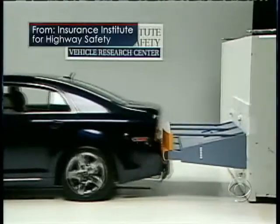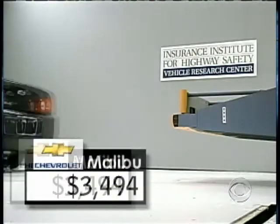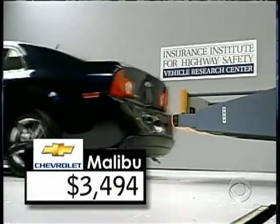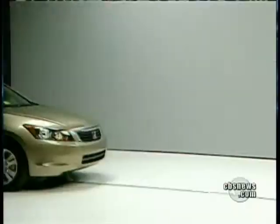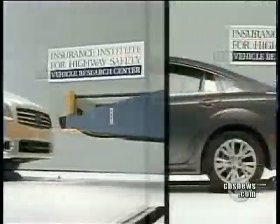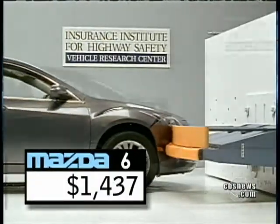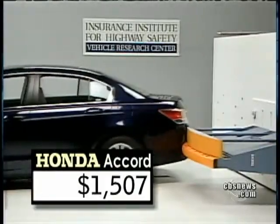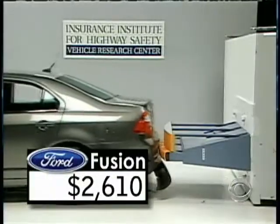If this Chevy Malibu was going any slower, it would be standing still. Yet this 6 mile per hour crash test caused $3,500 worth of damage. It's ridiculous that you get thousands of dollars of damage in 3 or 6 mile an hour collisions. The Insurance Institute for Highway Safety tested 6 mid-sized cars at those low speeds and all needed pricey repairs — from around $1,500 for a Mazda 6 and Honda Accord to more than $2,400 for the Nissan Maxima and Ford Fusion in rear-enders.